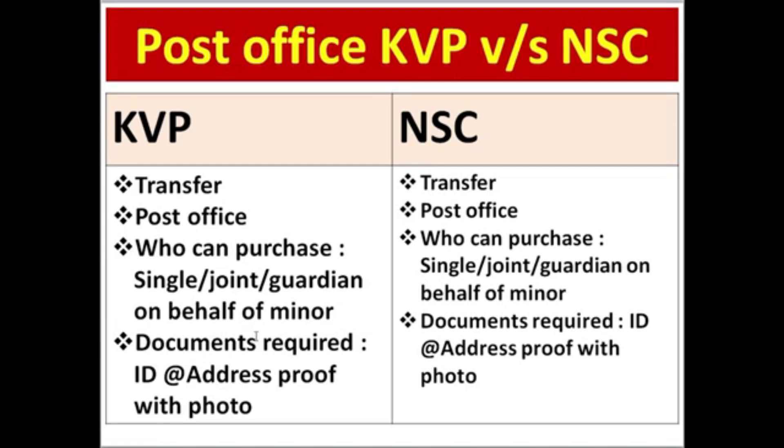You can also use documents, including ID and address proof documents. You can also use the deposit option. You can also use the information for your family.